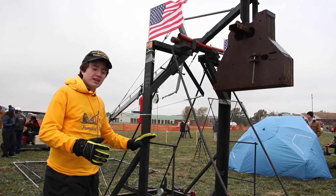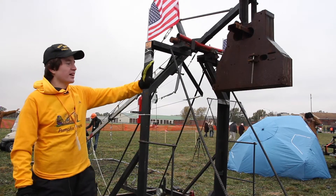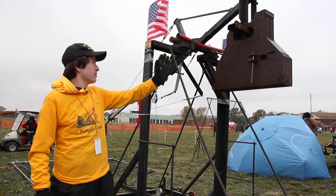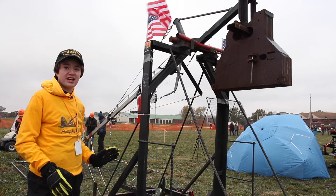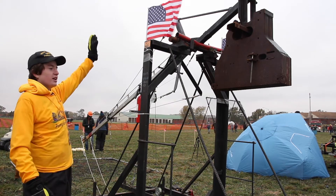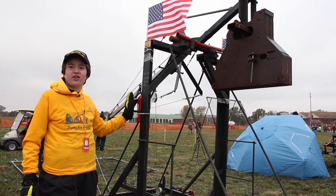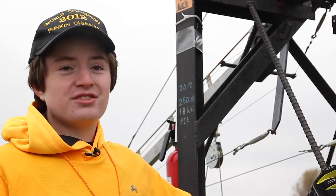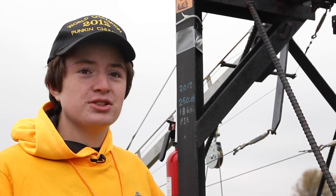The way this machine works is the pumpkin is going to be in a sling here at the bottom. We've got counterweights up here, and so when we fire this machine, gravity is going to pull this thing down as close as it can to the ground. That pumpkin is going to be on that arm, and it's going to go way up here, and then that sling is going to release that pumpkin into the air, and it's going to fly as far as it can. This stuff has definitely shown me how much potential engineering has for me, what I can do there.